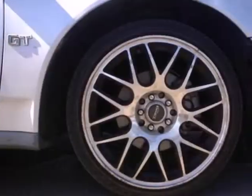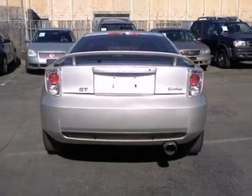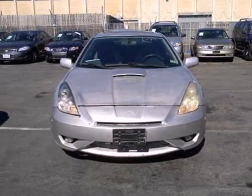Inside you get the comforts of a tilt steering wheel, power mirrors, a CD player, and fully automatic headlights. One test drive and you'll see why the Celica has had such a long run. Hurry in today and experience this one for yourself.